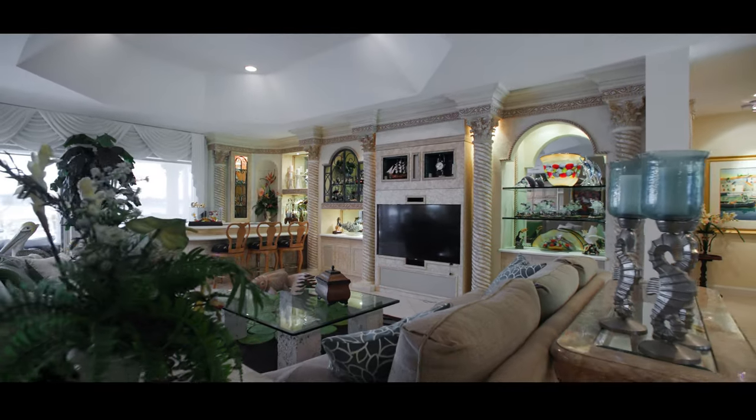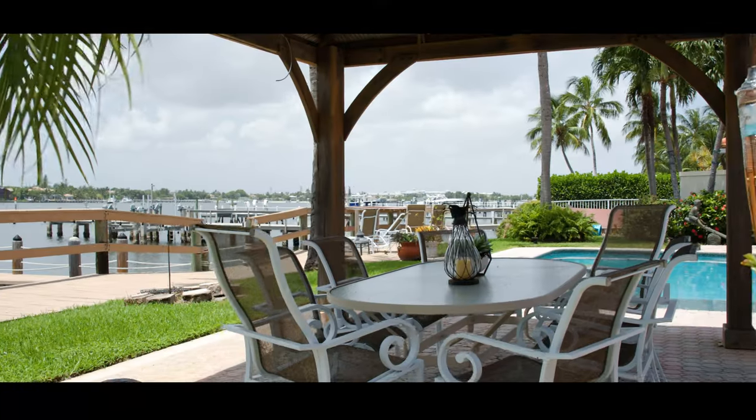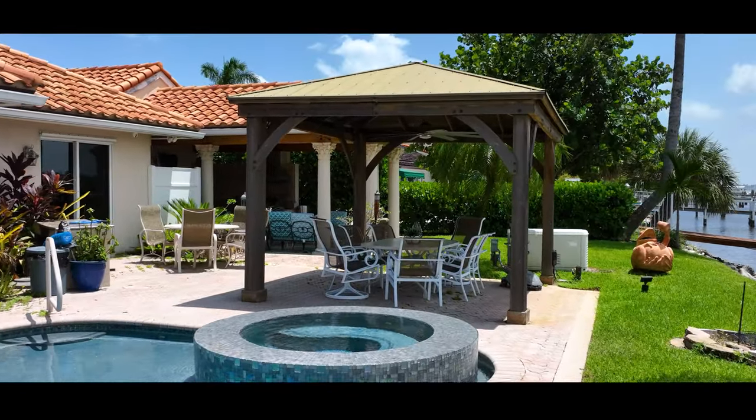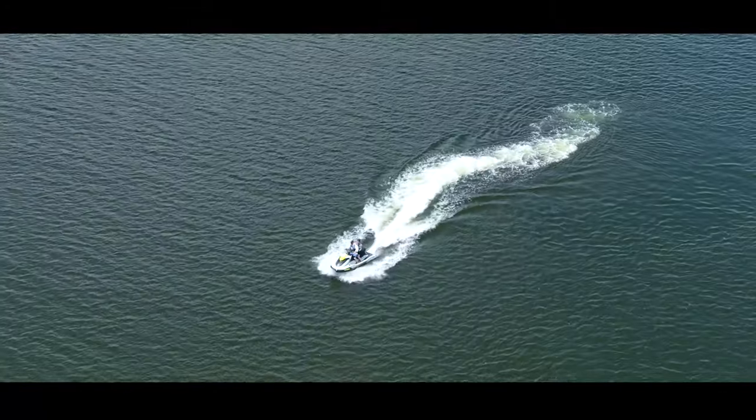And while the house itself is incredible, the backyard oasis is an entertainer's dream where relaxation meets recreation. Lounge by the pool and spa, create culinary delights in your outdoor kitchen, or take one of your water toys for a spin.